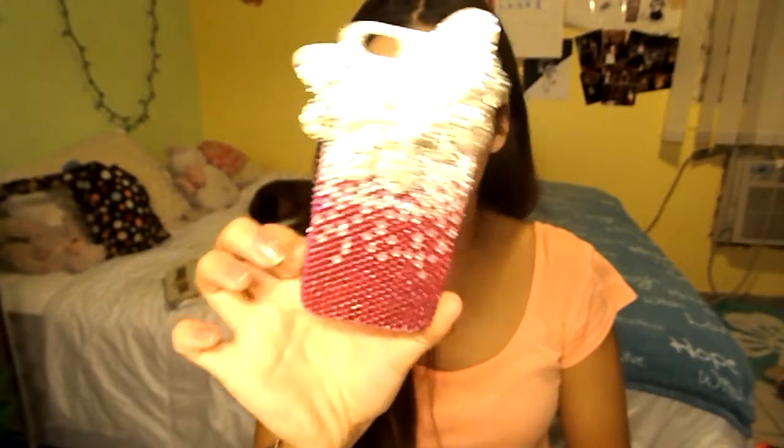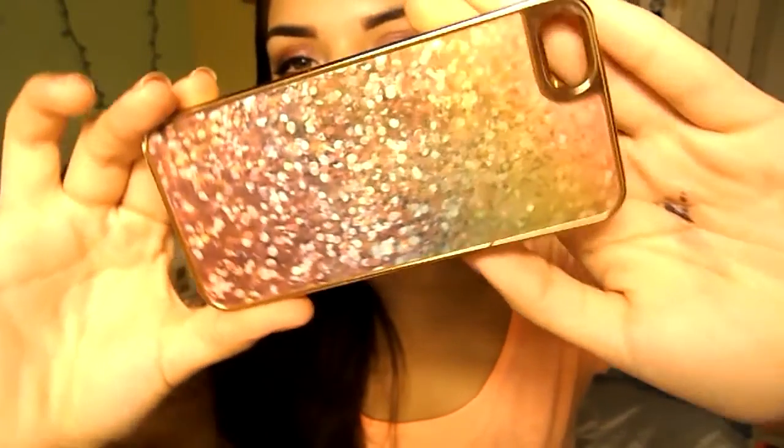Next, I have another rhinestone case — similar gradient to that other four case but this one has a big bow on top. I bought this at Claire's. Super cute, super pretty, though it's not protective at all. Then I have this really awesome case from Aeropostale — it's gold on the sides and has a holographic pattern where you move it and see different designs. It's glittery. I really did love this case.